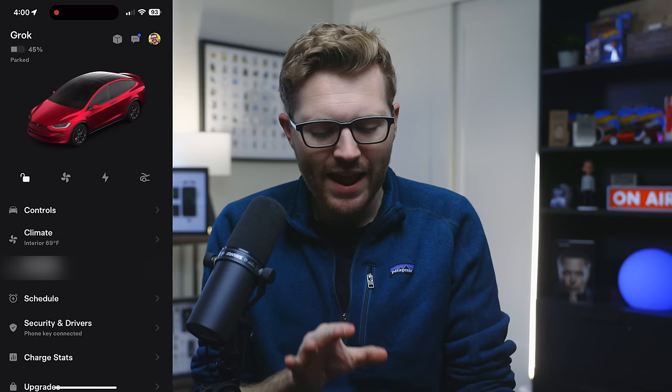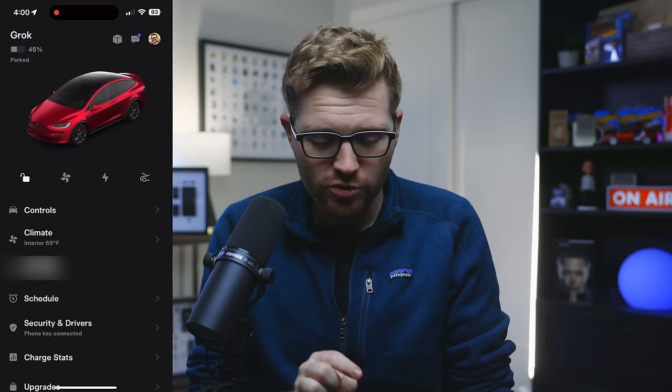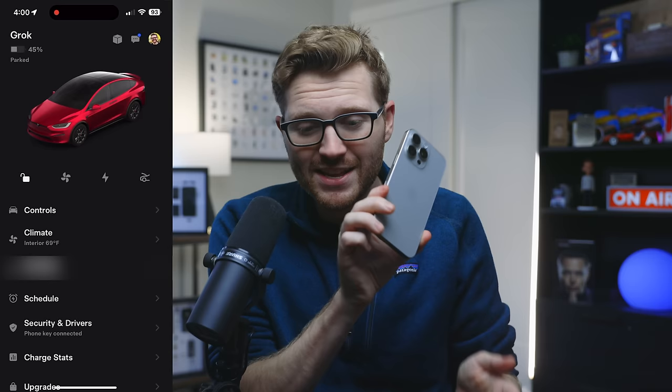The Tesla app is getting better and better with more updates all the time, but one of its best features is something you probably don't even know exists: the ability to add a fifth icon to the little icon bar under the car. Right now there's lock, climate control, charge port, and frunk, but you can add a fifth. For this trick you might want to take the case off your phone because you've got to drag in a very particular way.